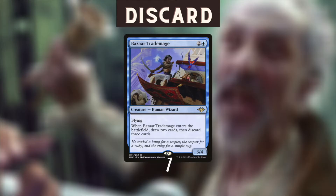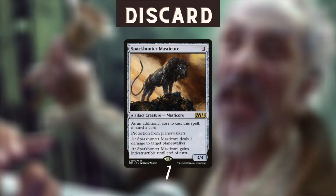You know the feeling - a new set comes out, there's a really cool card but you can't find a home for it. That happened to me with Bazaar Trademage. I have a home for you in this madness deck! Discarding a lot of cards on a 3/4 body with flying for only three mana - I like it. For those who know versions of the original madness deck, there was a card called Masticore - pretty bad - but there's a new version that likes to eat planeswalkers for breakfast: Sparkhunter Masticore. It lets you discard a card, and for three mana you get a 3/4 that can gain indestructible and shoot down opposing planeswalkers.